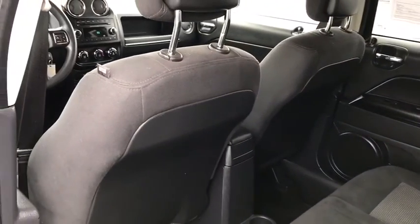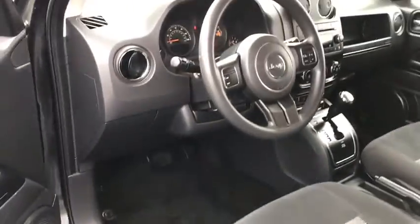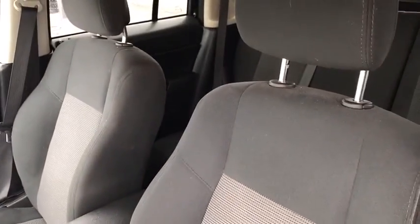Driver vanity mirror, front reading lamps, tilt steering wheel, front bucket seats, passenger vanity mirror, speed control. Take this vehicle for a spin and see why so many shoppers are now proud owners.